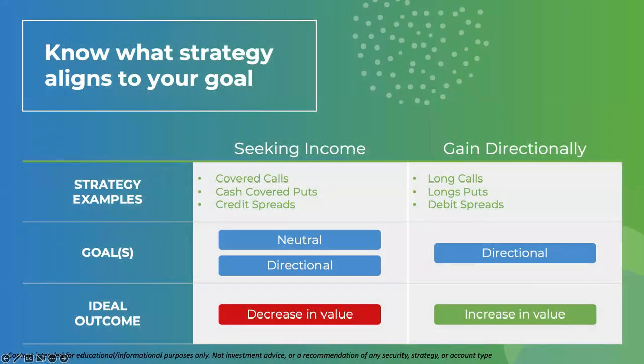When trading options, we tend to fall into two separate buckets that we're going to combine together. You're either seeking income — that's where the covered call, cash-covered puts, or credit spreads come in, where you're neutral to slightly directional and your goal is for the contract to decrease in value — or you're gaining directionally with long calls, long puts, and debit spreads, which are purely directional and your goal is for contracts to increase in value. With the collar, we're going to pull from both: the covered call from the seeking-income side, and the long put from the gaining-directionally side.